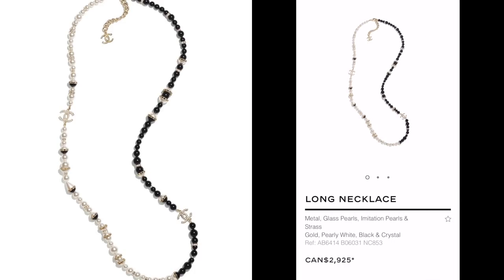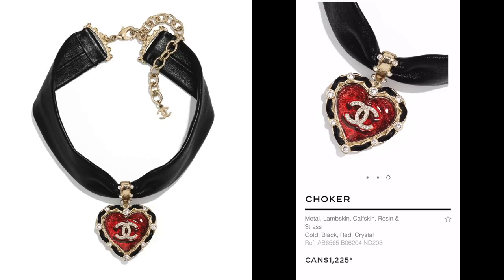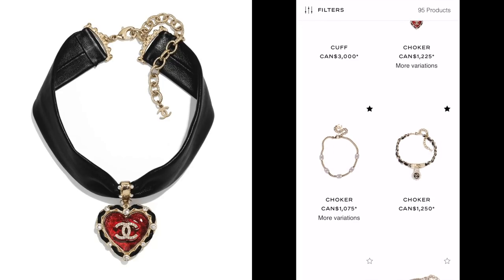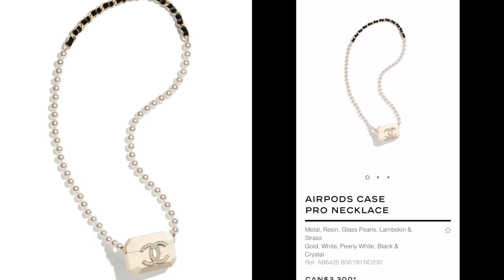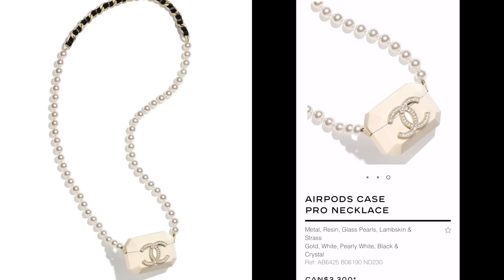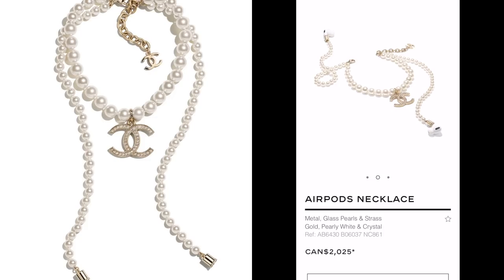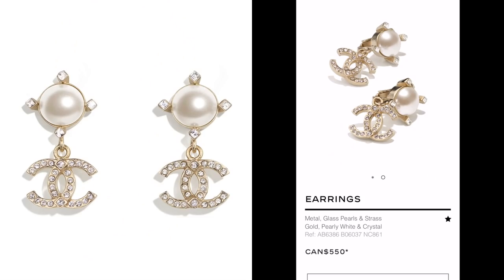I do like this necklace a lot. The choker I really liked on the runway, but after seeing it up close I'm a little underwhelmed — especially after seeing the price. If it was maybe $600-700 I would be interested as a fun piece, but not at this price range. And don't even get me started on these AirPod cases — the design is novel and nice, but the price for an AirPod necklace is just a bit silly. The necklace is stunning on its own, but attaching AirPods? No.